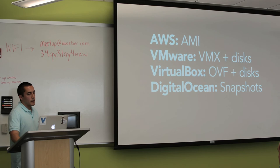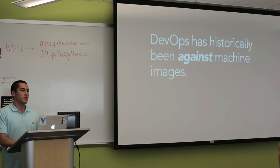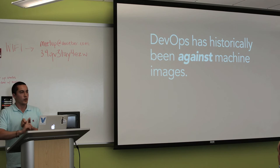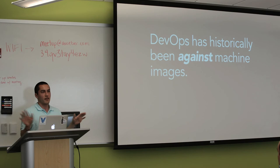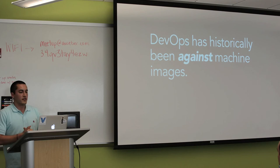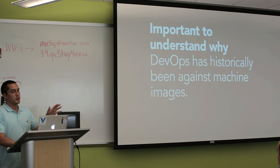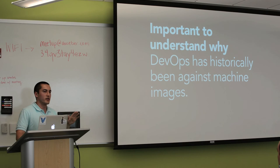DevOps has historically been super against machine images. Chef and Puppet — if you've ever been to one of their training programs, on day one they basically say if you ever hear the words 'golden image' or 'machine image' anywhere in your organization, you're doing it all wrong. They kind of vilify the word 'machine image,' and you get it instilled from day one. Nowadays you go to a conference like Velocity or a DevOps event, and all these ops people just pretend images don't exist anymore. But it's important to understand why this happened, because there's a good reason behind it.